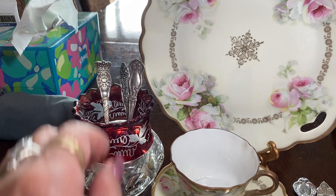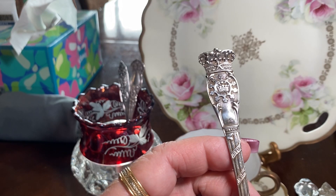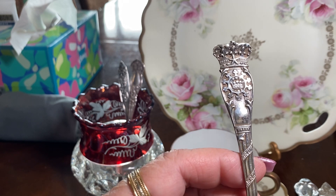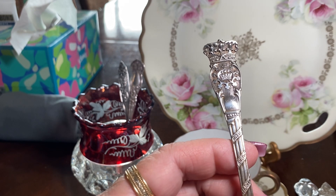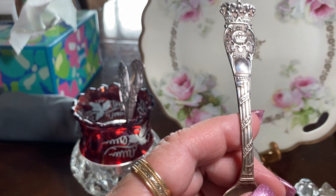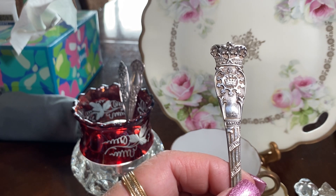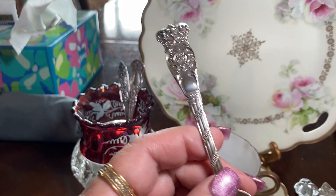These are all pieces I found in junk shops. This one is some kind of fraternity — it is sterling, and it's marked virtue, mercy, charity. So perhaps it was some type of fraternity. It is marked silver.